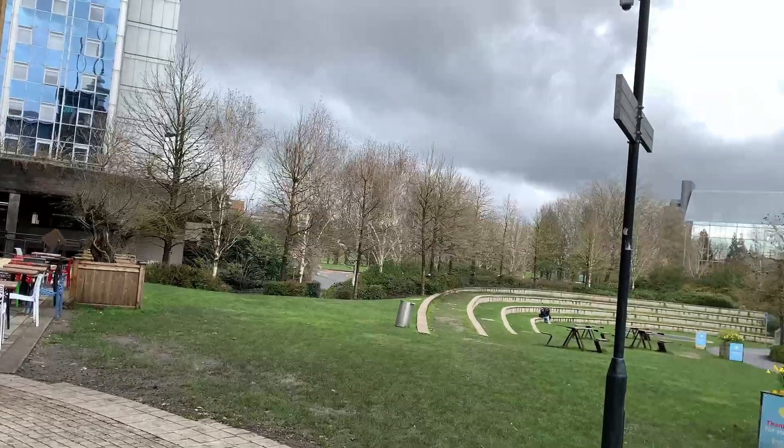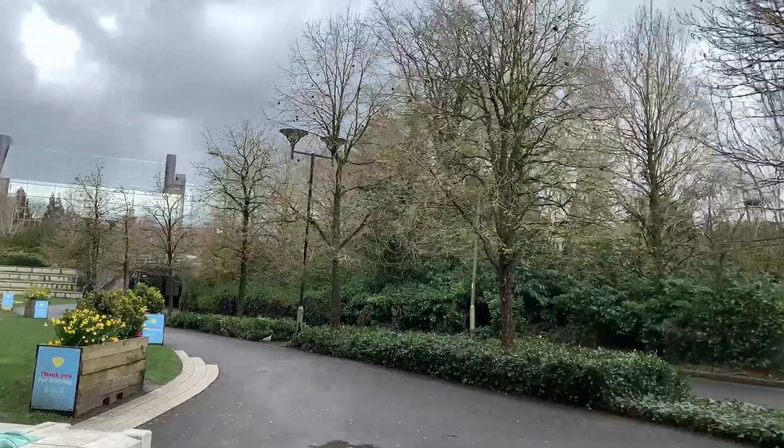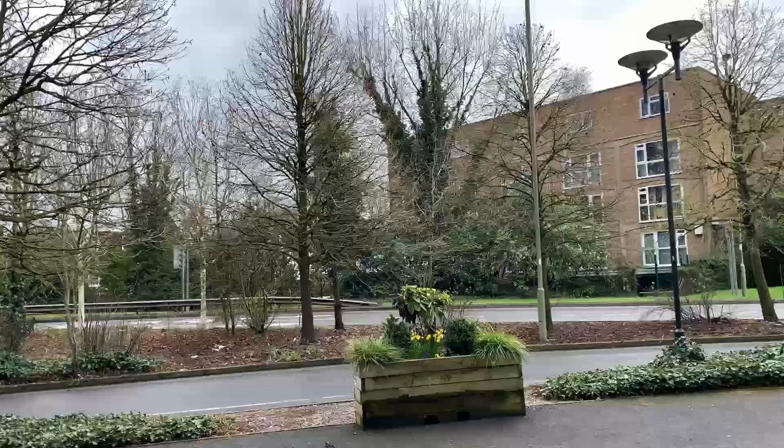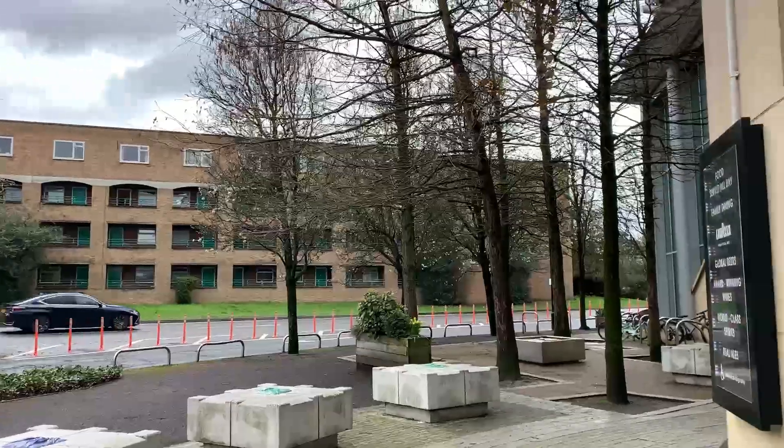We did a little bit more shopping, then went to the train station and got on the train. If you want to get a lot of stuff, go to Basingstoke shopping mall — this is a very nice place for doing shopping.